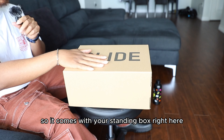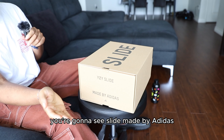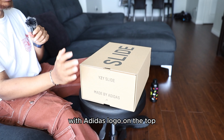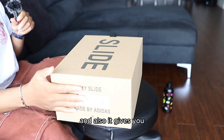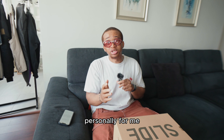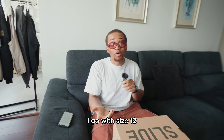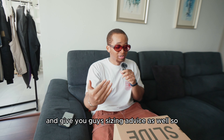So it comes with your stand-up box right here which you guys can see — Yeezy Slide — and on the side you're gonna see Yeezy Slide made by Adidas with the Adidas logo. On the top it says slide and it gives you the size range on this side as well. Personally for me, I go with size 12, and I'll let you guys know what my actual size is and give you sizing advice as well.